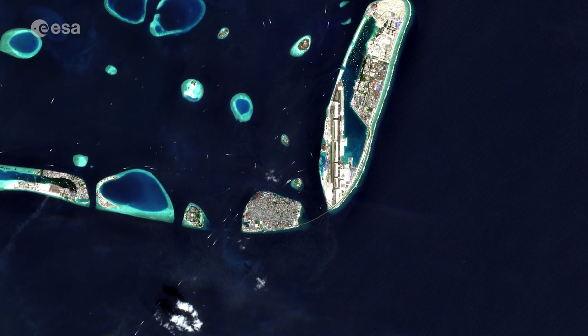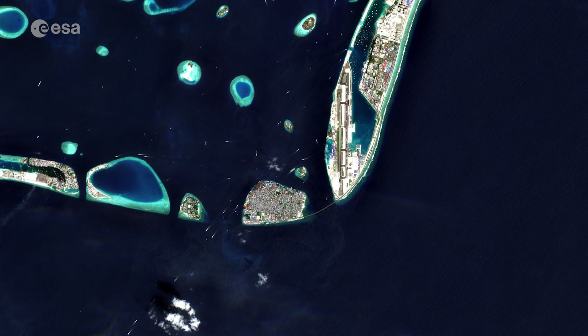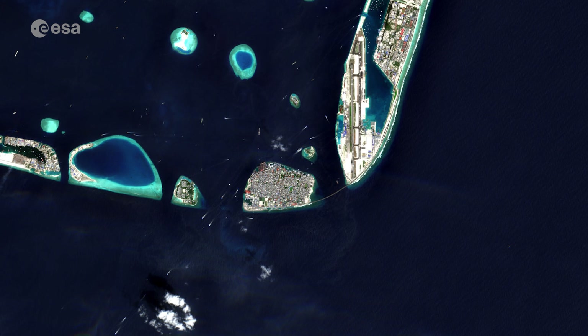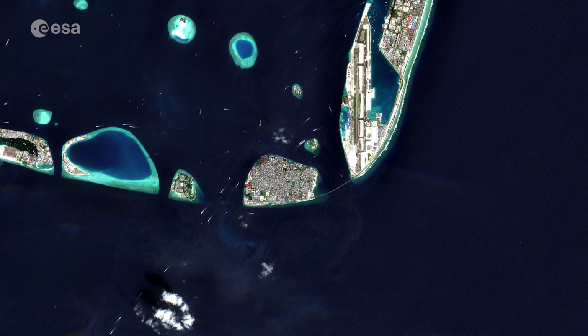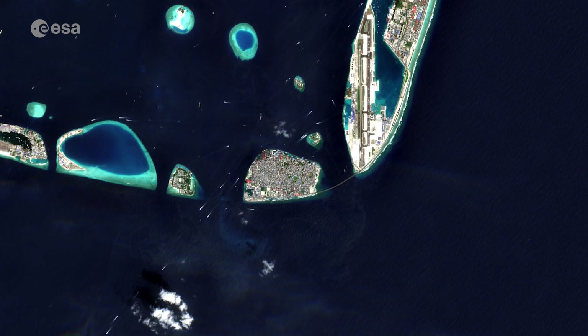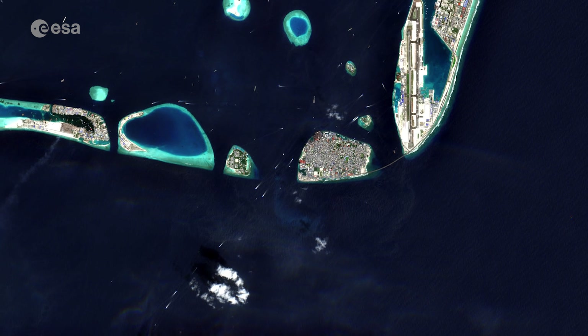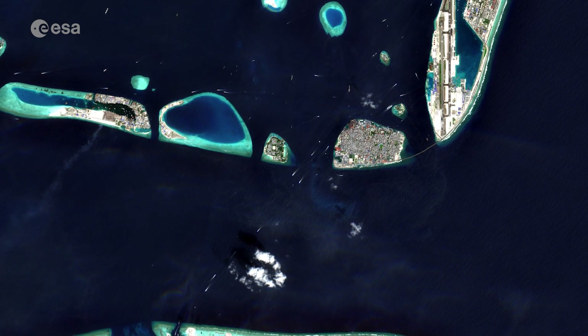Malé, located at the southern edge of the North Malé Atoll, can be easily spotted from space. The island is small enough to walk around in approximately one hour, with most sites concentrated on its northern shore. Malé is both a trade and tourist centre, connected with Sri Lanka and India by steamship lines, with several vessels visible in the image.